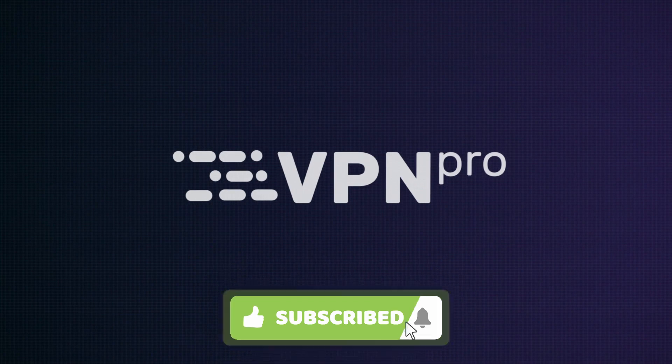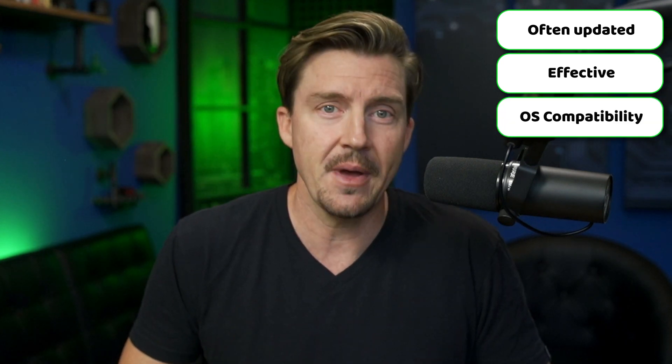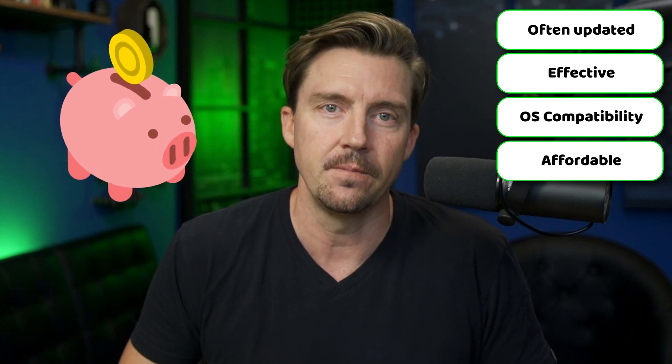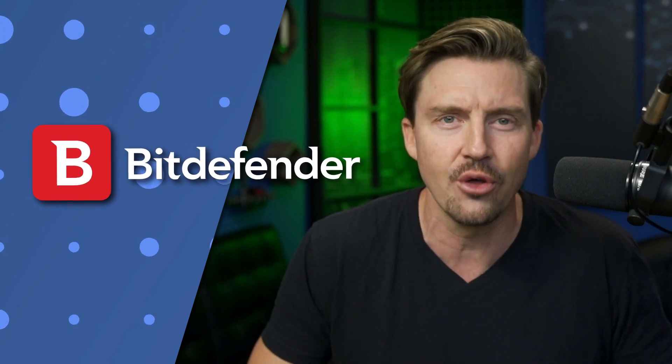It's actually pretty simple to know which antivirus is the best — you need to see if it satisfies a few simple conditions. One, it should have constantly updated malware databases. Two, effective and varied security measures. Three, good compatibility with a lot of devices. And four, it should be affordable. That's why I'm starting with the Bitdefender review; it's on my radar specifically because it meets all those conditions.